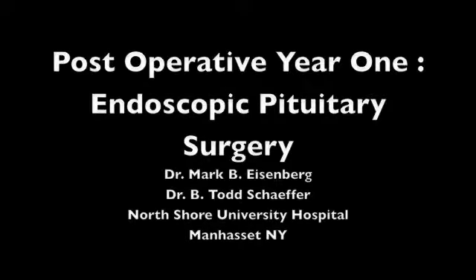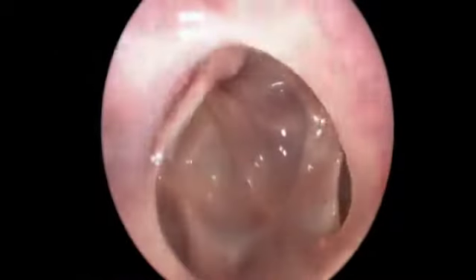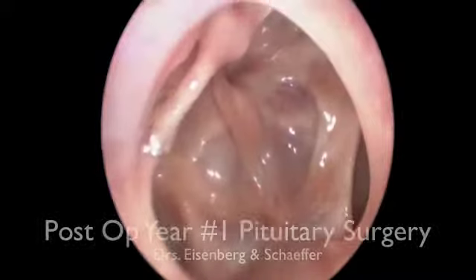The following is a post-operative endoscopic exam in the office after endoscopic pituitary surgery at one year. The septum is on the left, the middle turbinate is on the right. We're looking back at the posterior septum that had been removed and has healed well — there's no crusting.